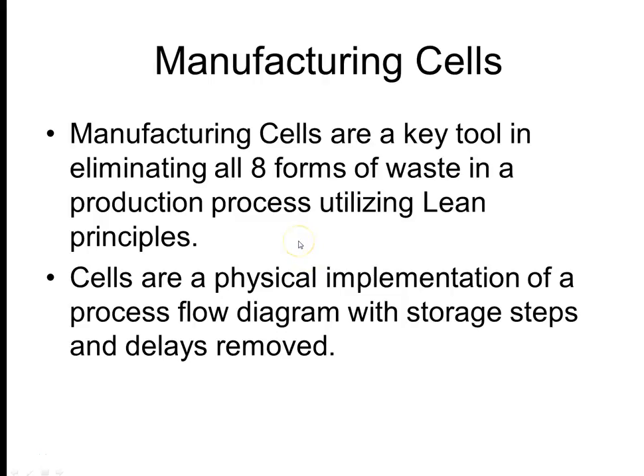Cells can be seen as a physical implementation of a process flow diagram with all the storage steps and delays removed.